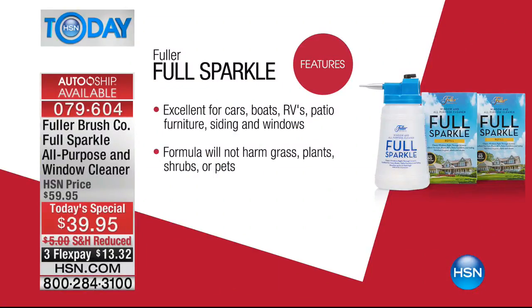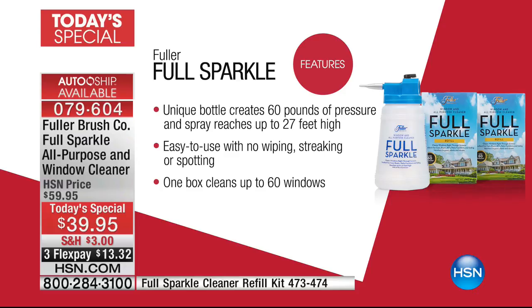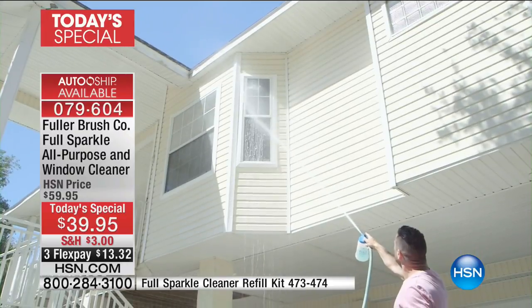It's a one-stop shop to wash and rinse your windows. Excellent for your car, boat, RV, patio, patio furniture, and siding. If you want to do the side of the house, you can get those little mud dauber nests out of the siding easily. There's no streaking and no spotting whatsoever — the windows come out crystal clear. One box does 60 windows.